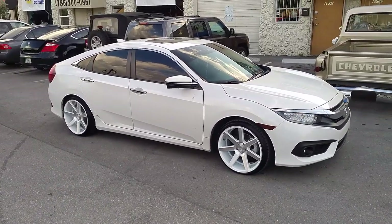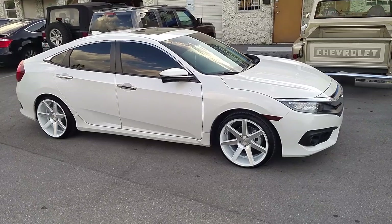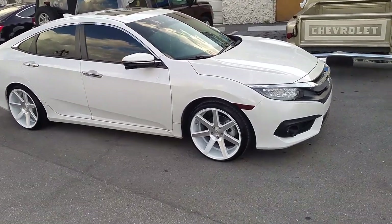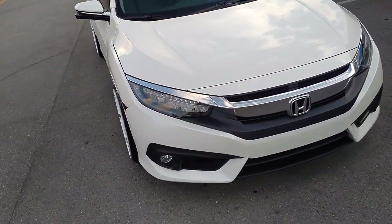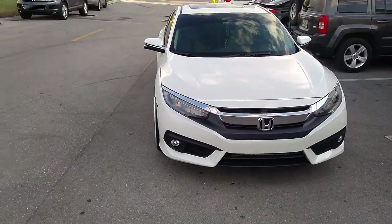Right now you are looking at a 2016 Honda Civic with the Niche Milan M151. This is a 19x9.5 all the way around. I believe this is a 35 offset — you can see it's very flush with the car. This car is going to be lowered and cambered so you will see it look a little bit different.